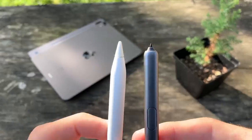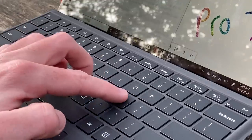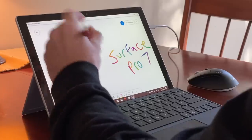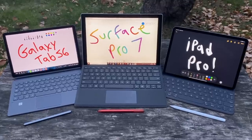Samsung throws in a pen for free, which is great. The Surface Pro 7 includes their keyboard cover in the box with pricing currently set at $650, and expect to pay an additional $100 for their Surface Pen. Links to all these products are in the description if you're interested.